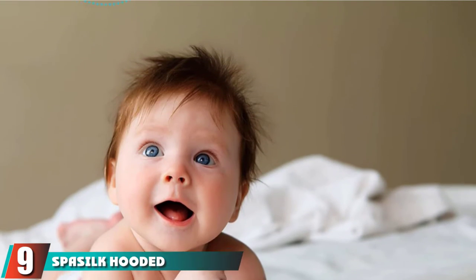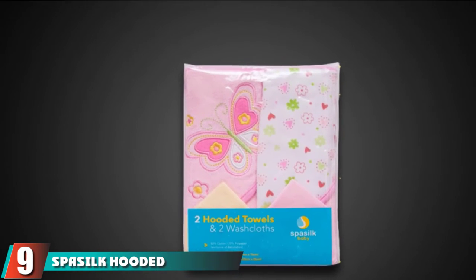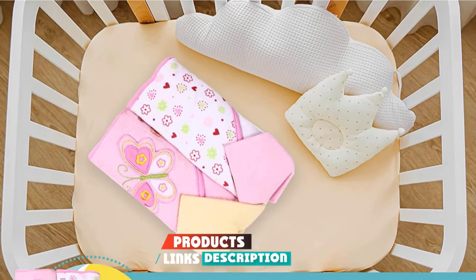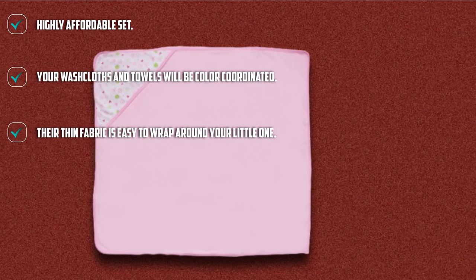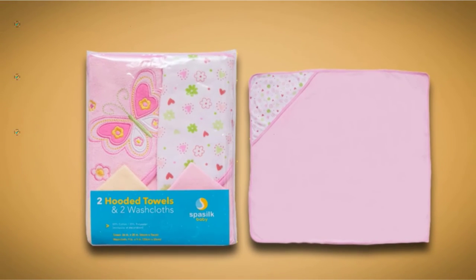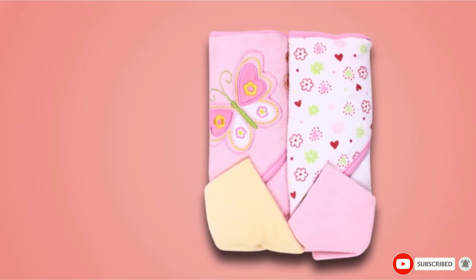Next at number 9, we have the Spassel Coated Terry Baby Bath Towel. If you're on a budget, you'll want to check out this set that comes with two towels and two washcloths. If you're after a lighter, thinner fabric that absorbs and dries quickly, this is it. The towels include hoods to keep your baby extra warm after a bath and are made from an 80% cotton and 20% poly blend. Though they are soft, they hold up well with repeated washings.